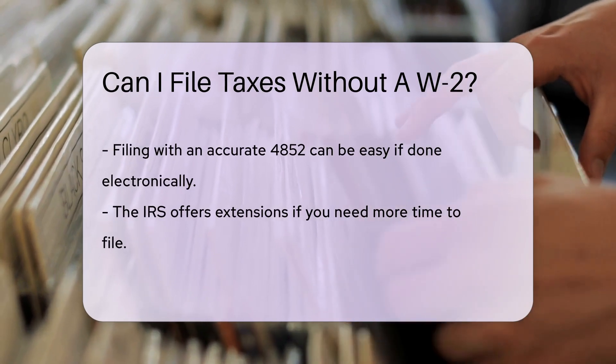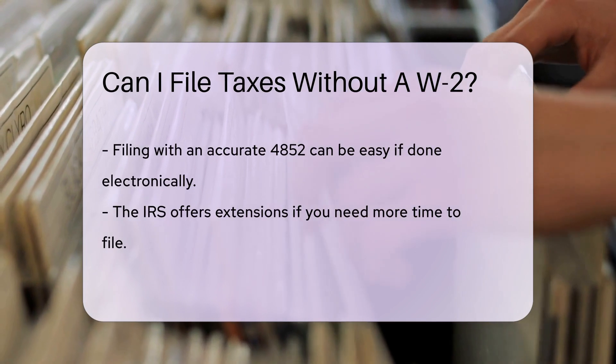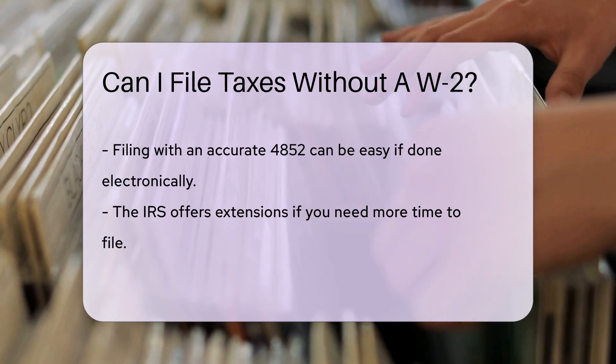Remember, e-filing with an accurate Form 4852 can be smooth sailing. But if your W-2 magically appears later, you might need to amend your return — it's like saying, oops, my bad, to the IRS.